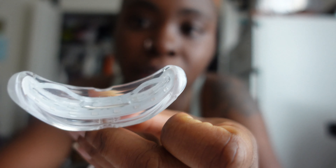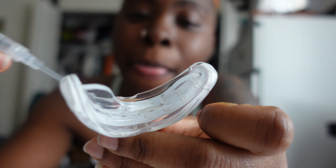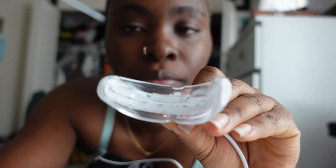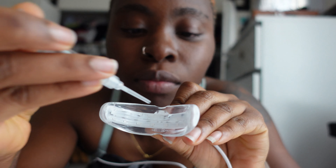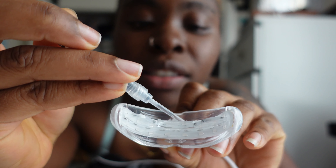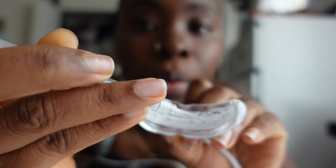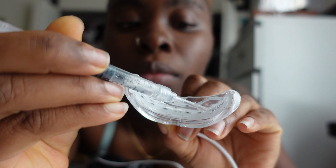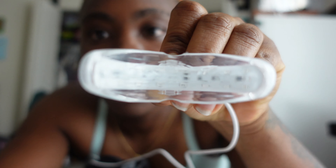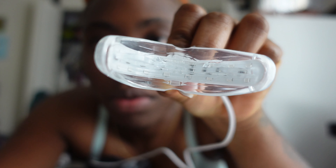Usually I inject it — I mean I apply it — on the top and bottom of the tray, but I don't do too much on the side because it's the side. So this is the top part right here. I hope the camera is catching it — right there on the bottom too.